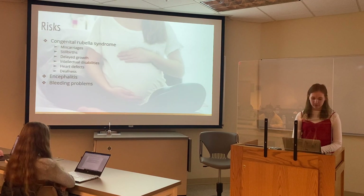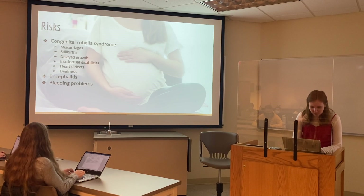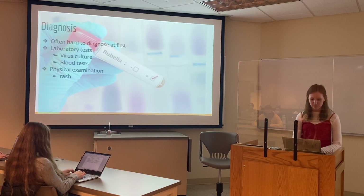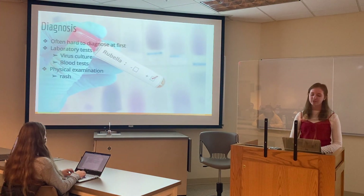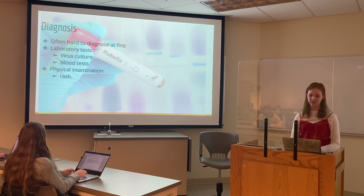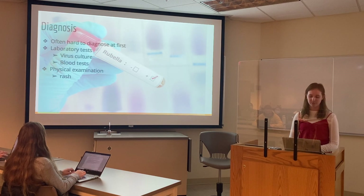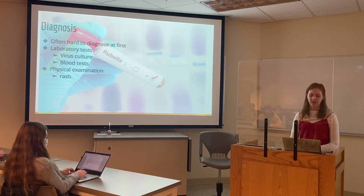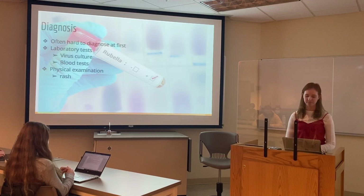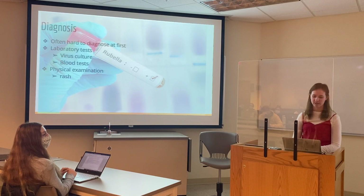For diagnosis, it can be difficult to diagnose rubella due to symptoms that are similar to other diseases, and rubella can sometimes be misdiagnosed as measles because of the similarities between the two. The doctor will perform some laboratory tests, like a virus culture and blood test. The blood test will look for antibodies to the rubella virus. The doctor will also perform a physical exam to identify the rash on your relative and confirm that it is rubella, which plays an important role in the diagnosis.